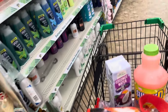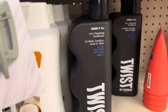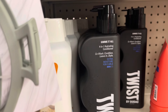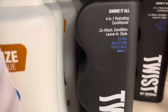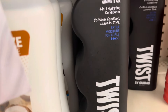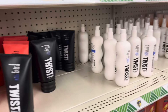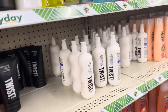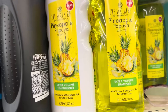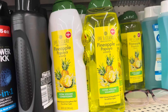They have some more of the Twist here. This one is different — I haven't seen it yet. This is Gimme It All 4-in-1 Hydrating Conditioner, a Co-Wash Conditioner and Leave-In Style, Extra Moisture for Curls. That's new. And this looks new too — the Eve St. Clair kind of papaya. They have the shampoo and the conditioner.